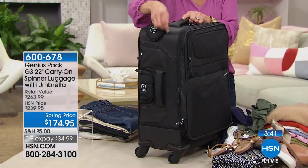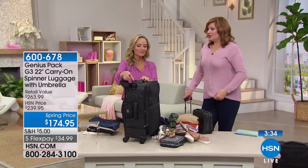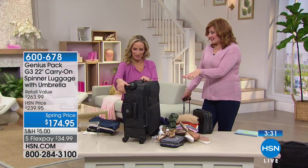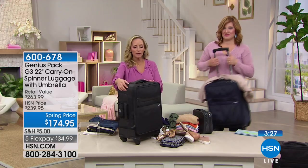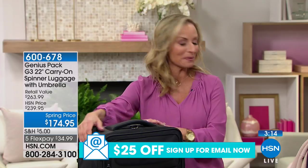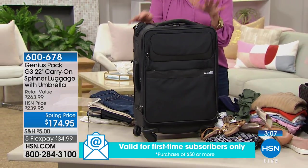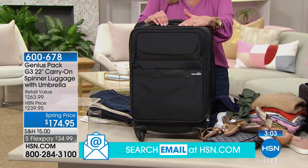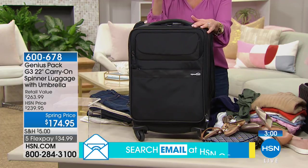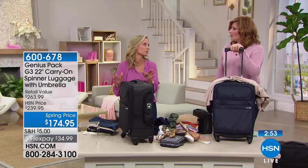The quality of everything in this bag is top of the line. Starting with the wheels — these are inline skate wheels, like rollerblades. They are so smooth you don't even know it's moving, and they spin a full 360 degrees. I can literally move this with one finger. And check out these handles — memory foam handles on luggage. It makes it so easy to lift, with handles on the side and the bottom too. The materials are abrasion resistant, water resistant, UV resistant, with thick self-repairing zippers. Marcy has owned hers for five years and it still looks new.